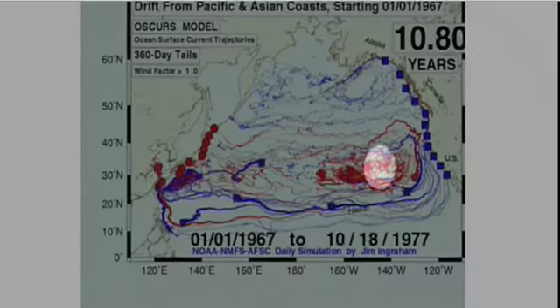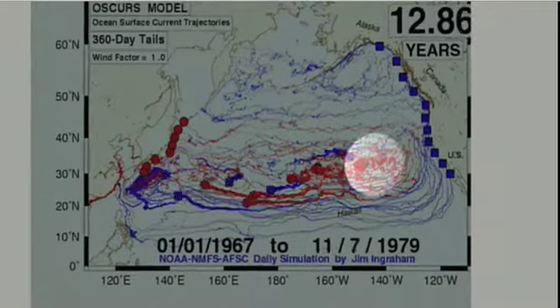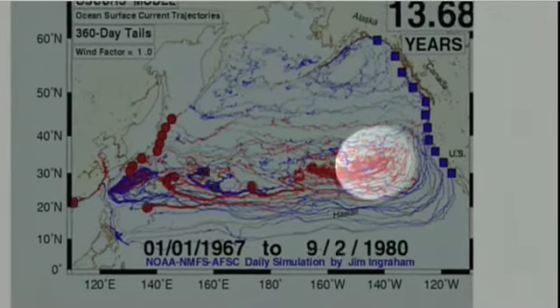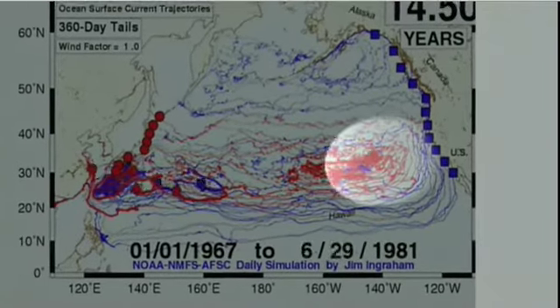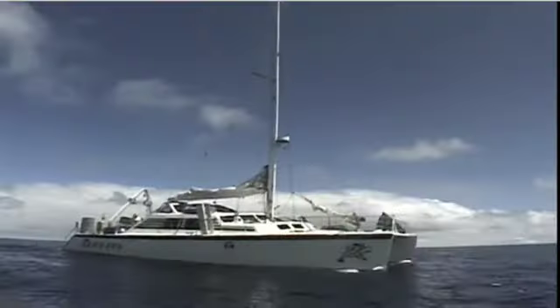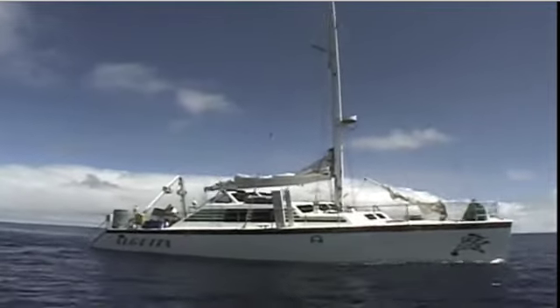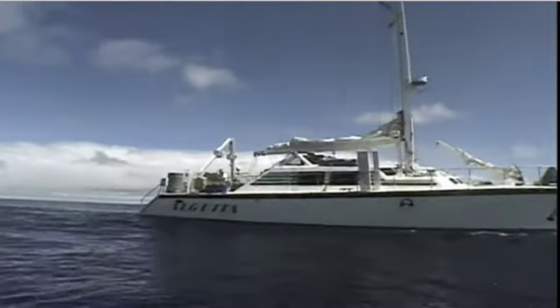The gyre's existence was known, but the computer's prediction of a swirling mass of trash in the middle of the gyre surprised everyone. This concentration of debris became known as the Great Garbage Patch, and according to Ebbesmeyer, it's the size of Texas. "What happens is you put anything in the North Pacific and around and around it goes, and it gets smaller and smaller and winds up in the garbage patch."